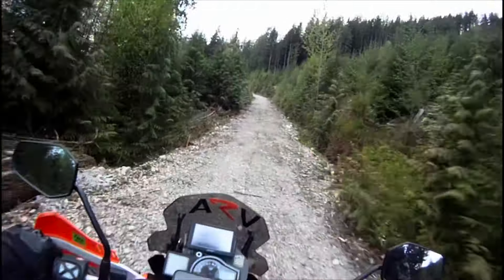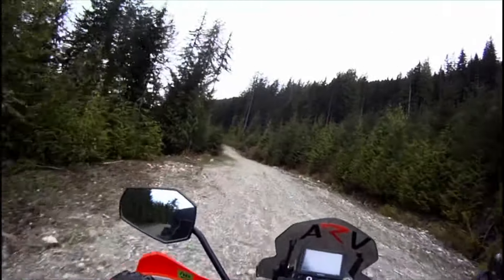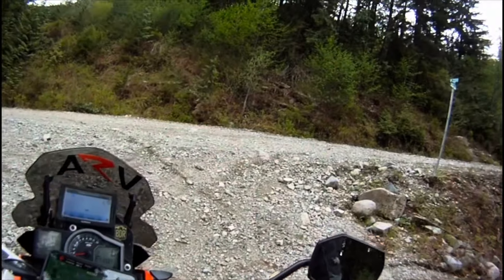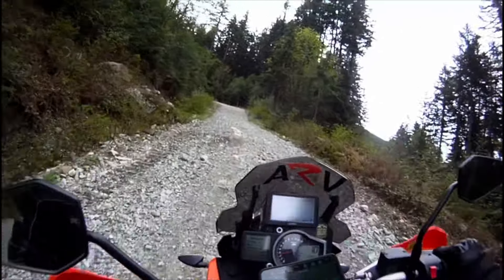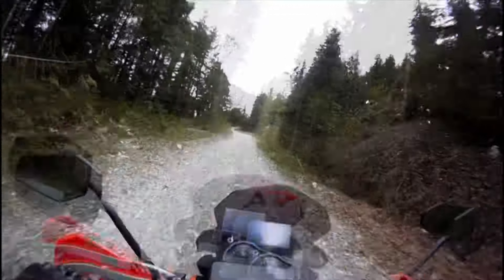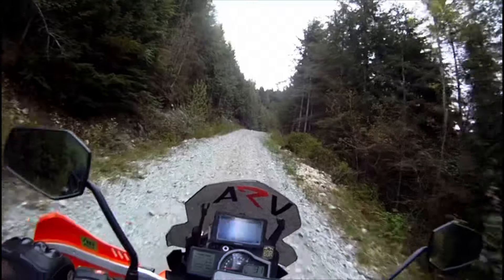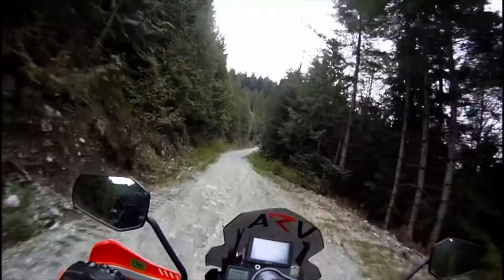Option number one — off the Stave going up here. I'm in first gear and it's a nice road, just loose rock. Nothing too extreme, but the camera does not give the steepness justice. And here we are — this section is flat, which is not bad.